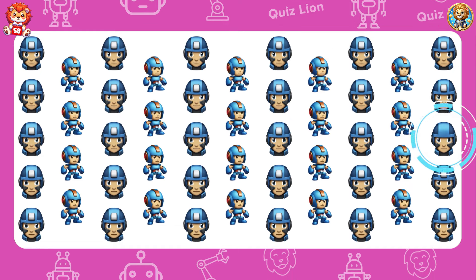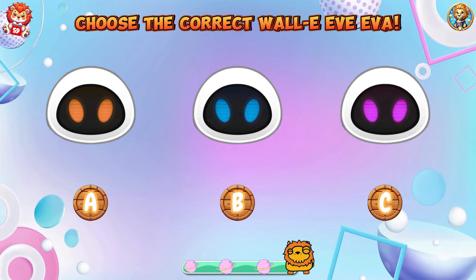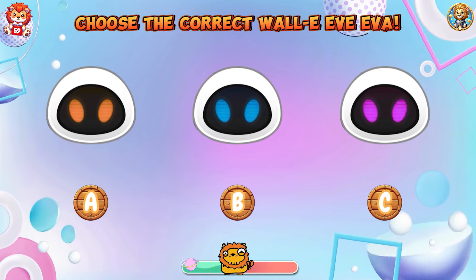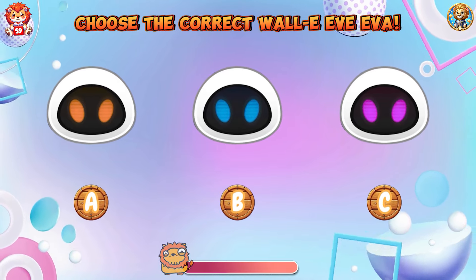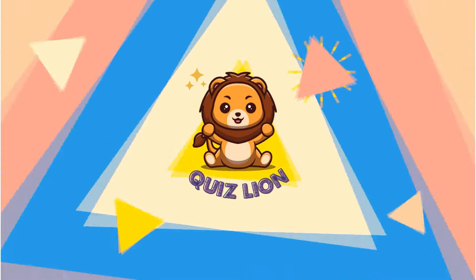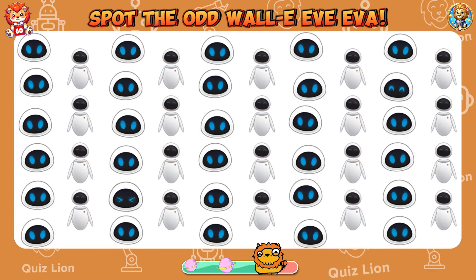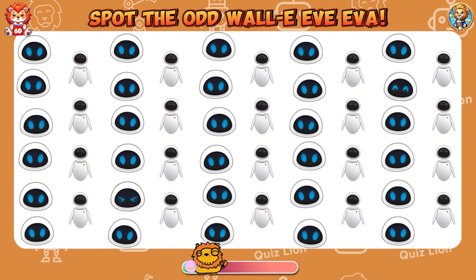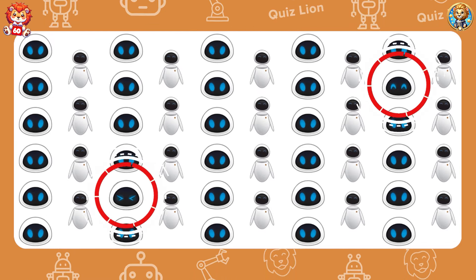You are capable of extraordinary things — just keep going. Choose the correct Wall-E Eve. The power of your will is stronger than any obstacle.